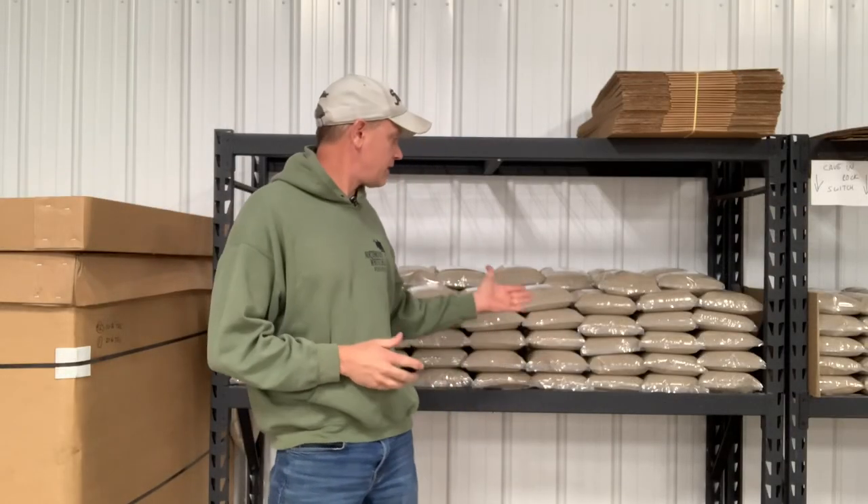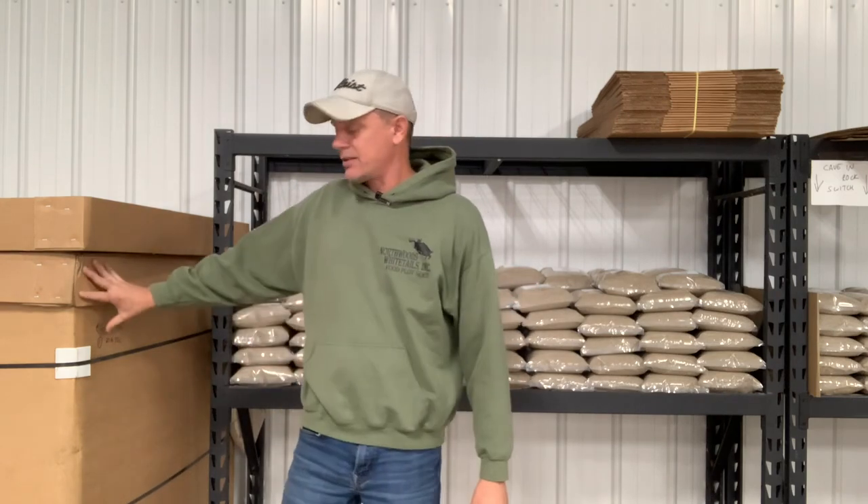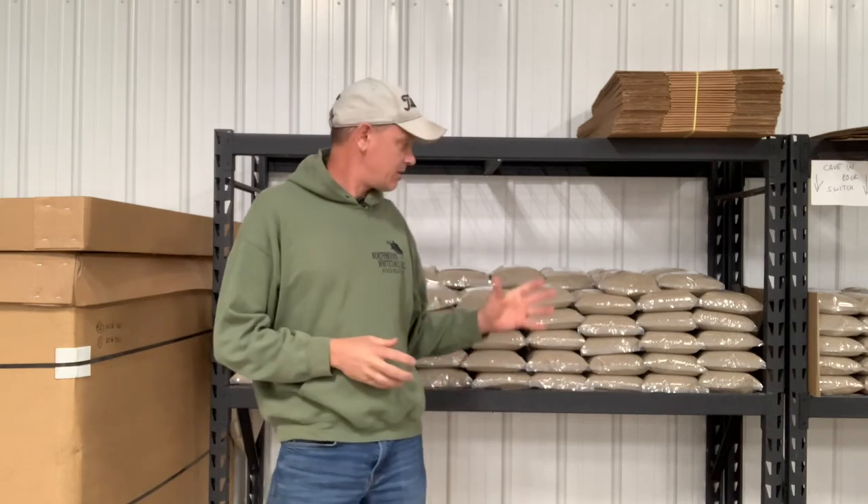Today is December 1st and we've got some great news here at Northwood Whitetails. Our RC line of switchgrass is here. This is our RC Big Rock. We've got RC Tecumseh we have to unpack and process, and that should be on the website probably Sunday or Monday. The RC Big Rock is now available on our website.